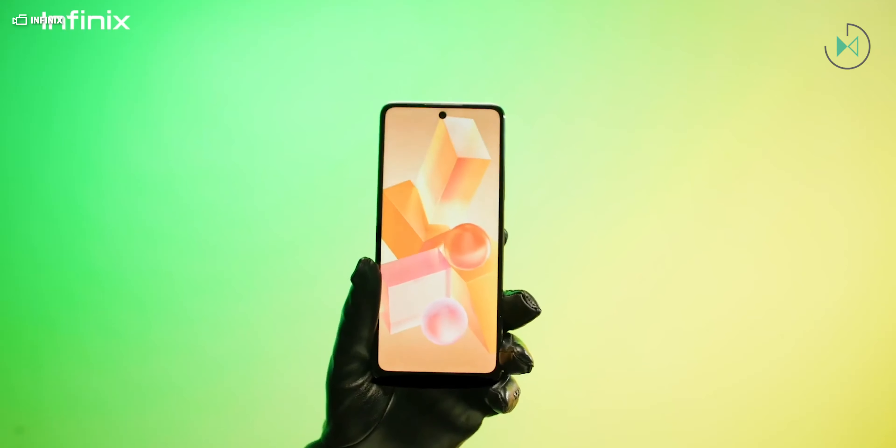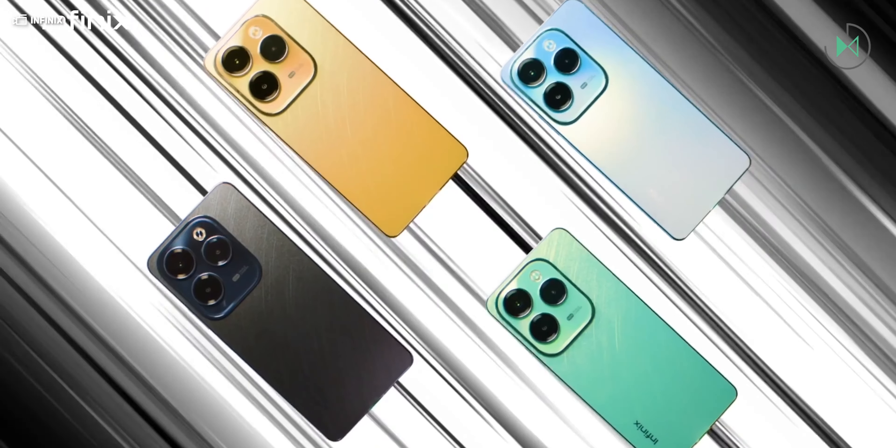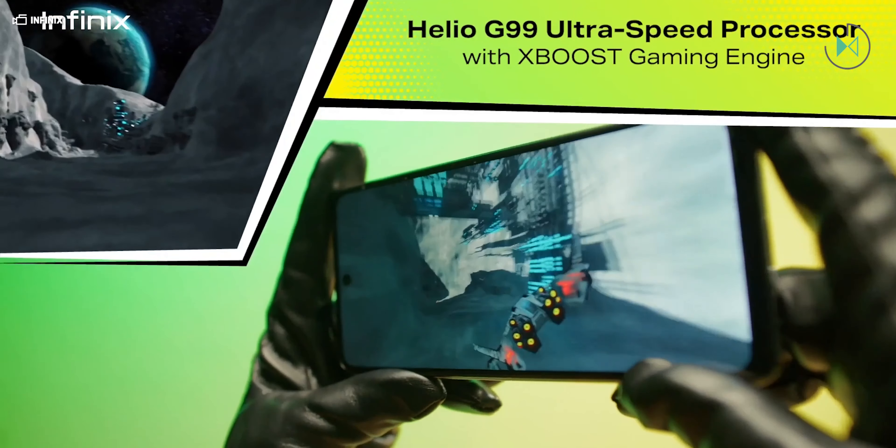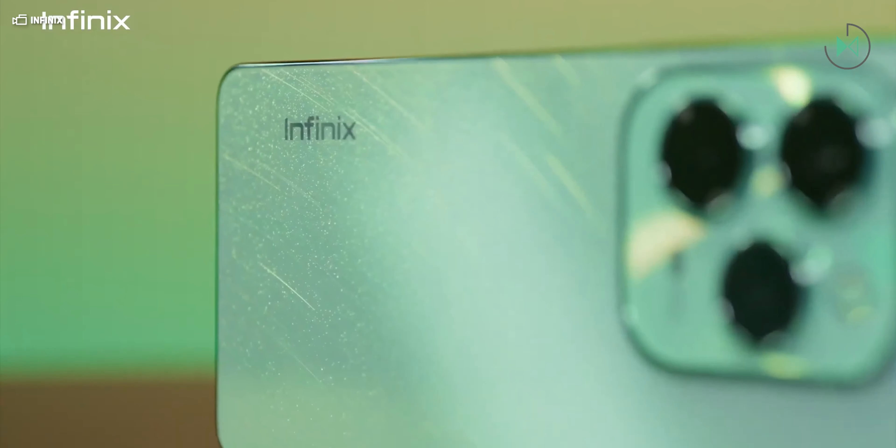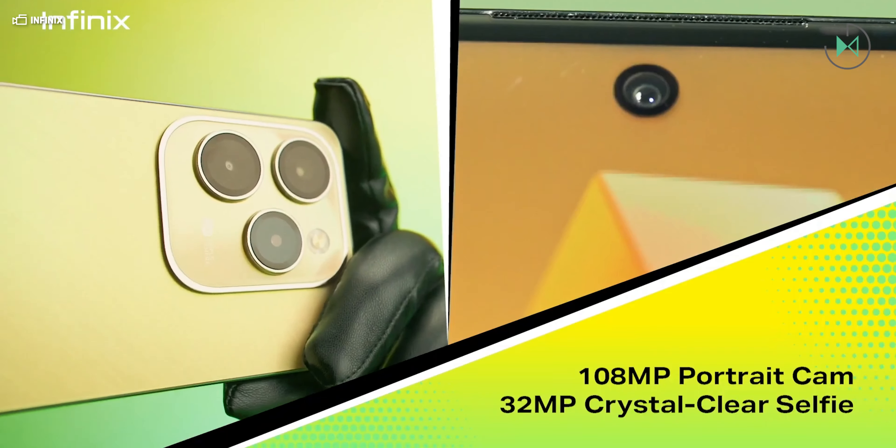Infinix has just surprised us by introducing the world's first magical charging for smartphones. We are talking about truly wireless charging — not like the one that exists today, which should be called contact charging because the cell phone must be on a base. Unlike traditional charging, in the case of Infinix, the cell phone can be at a distance of 20 centimeters from the charger and will still receive the energy to charge.